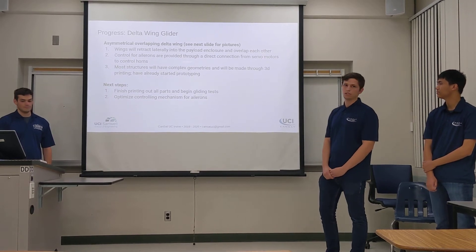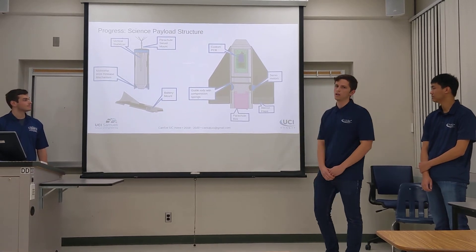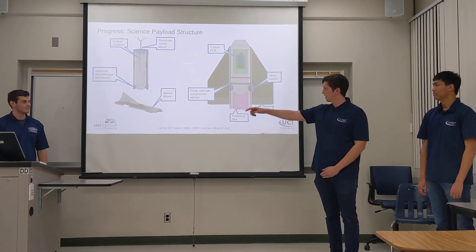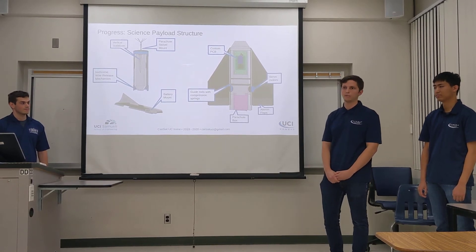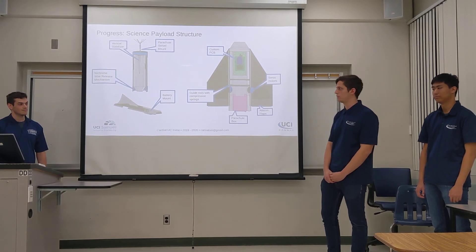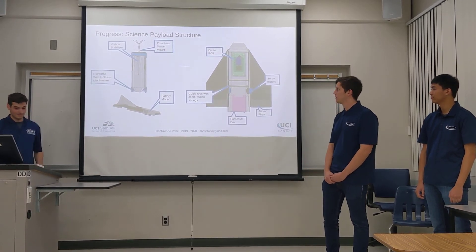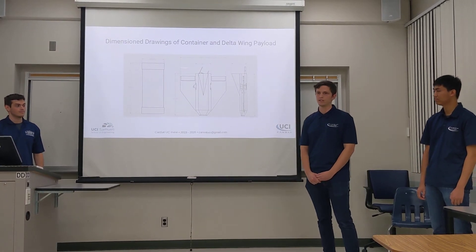The next slide shows a picture of our current design for the delta wing glider. Shown at the bottom is the parachute box, which uses a torsion spring deployment mechanism for its own parachute. On the top cap of our design, we have our battery mount. Since the battery is the heaviest component associated with our glider, we placed it towards the front of the nose to keep the center of mass at a quarter chord length. The following slide shows dimension drawings confirming that our current design will fit inside the canister.